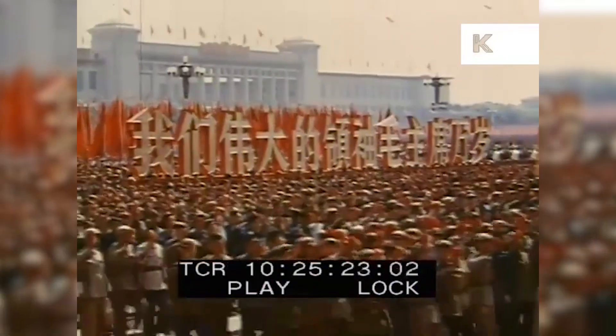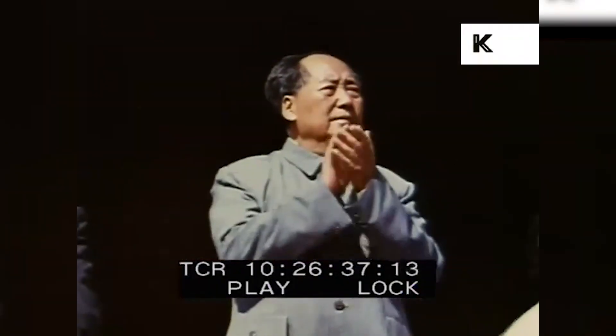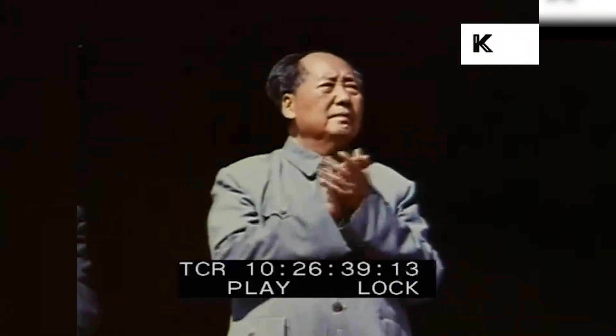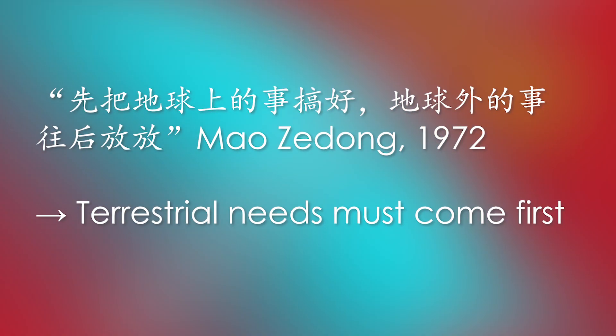Unfortunately for China, the political turmoil of the Cultural Revolution in the 1960s and 1970s put an end to the project by 1972. This was exacerbated by Mao's declining interest in crewed spaceflight, despite initially signing off on all the early crewed spaceflight initiatives. Mao famously said in 1972 that terrestrial needs must come first, effectively ending the funding required by the Shu Guang 1 program.